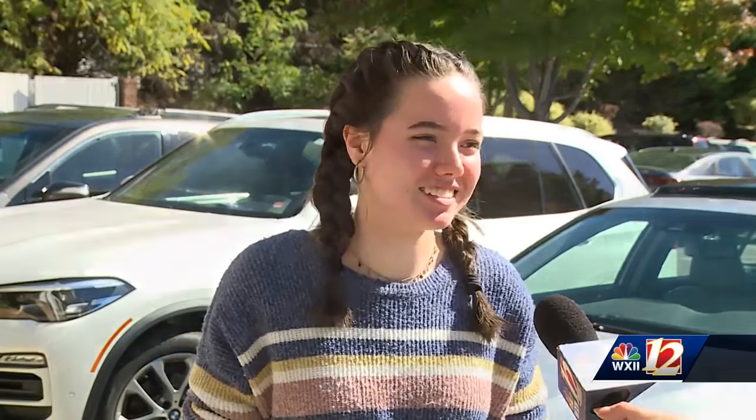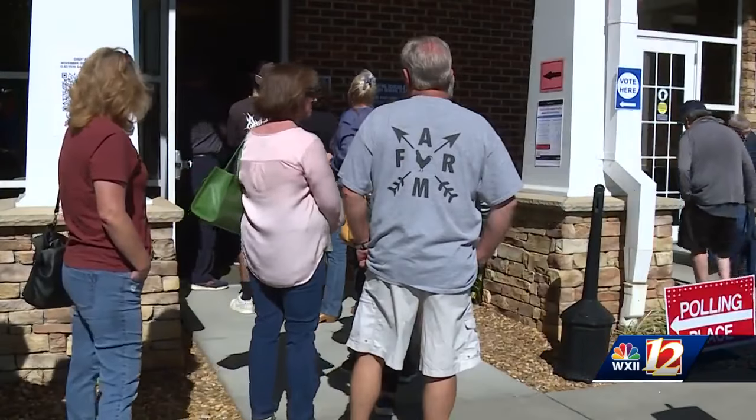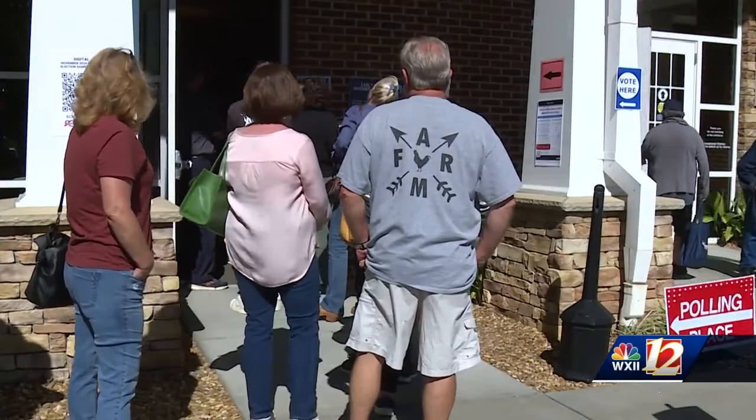We did look over the sample ballot and got a picture of it, so we knew what we were doing when we got in here. But I didn't know there was a map or anything. The few that did know about the resource said it didn't matter, as they were willing to wait to cast their ballot.